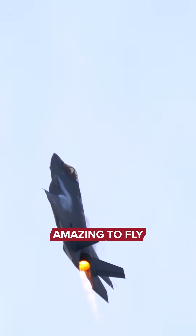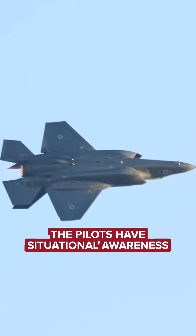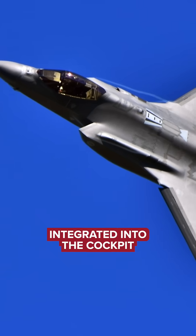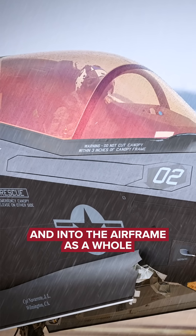This jet is amazing to fly. It's very responsive. The pilots have situational awareness that no other aircraft really offers, all due to the technology integrated into the cockpit, into their helmet, and into the airframe as a whole.